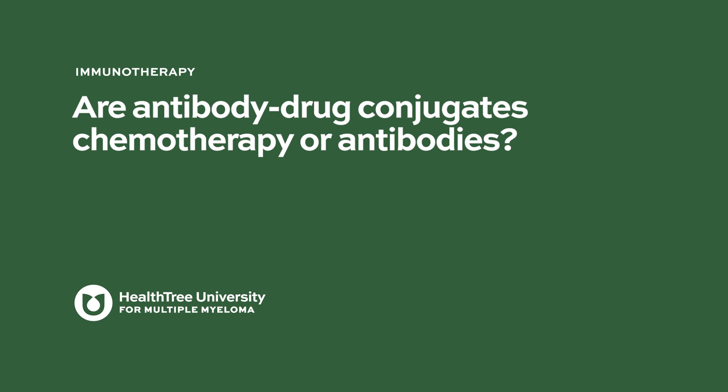Are antibody drug conjugates chemotherapy or antibodies? I think this is something that is often asked. Honestly, I think it's more chemotherapy in a targeted manner, but obviously it has the function of an antibody as well.